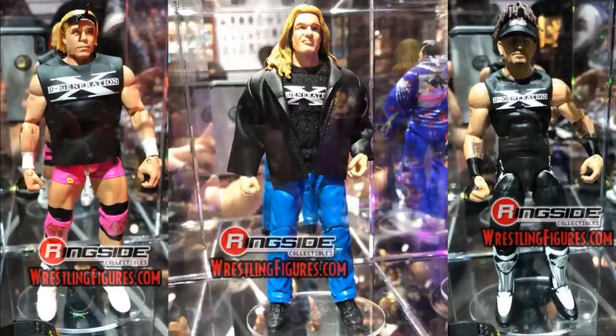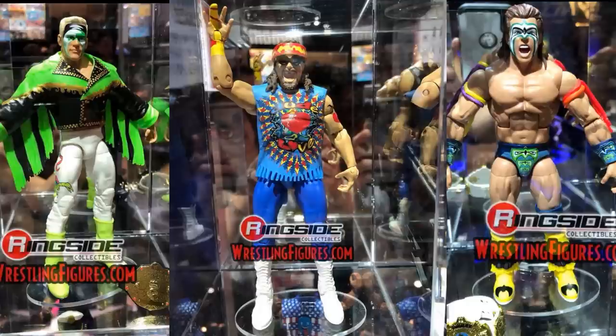Next up we have three Elites — all three are D-Generation X: Billy Gunn, Triple H, and Road Dogg. The Billy Gunn in the pink attire is my favorite — great head scan, DX shirt on. Triple H has jeans, DX shirt, and what I believe is a cloth leather jacket — great for use with other figures like Ronda Rousey or Finn Bálor. Road Dogg's hair looks great with the DX visor. These are sold separately, possibly in an Attitude Era Elites line.